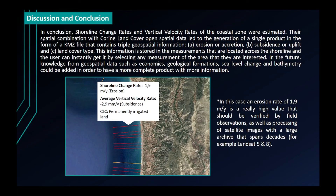In the future, additional knowledge from geospatial data such as economics, geological formations, sea level change, and bathymetry could be added in order to have a more complete product with more information. Thank you for your time.